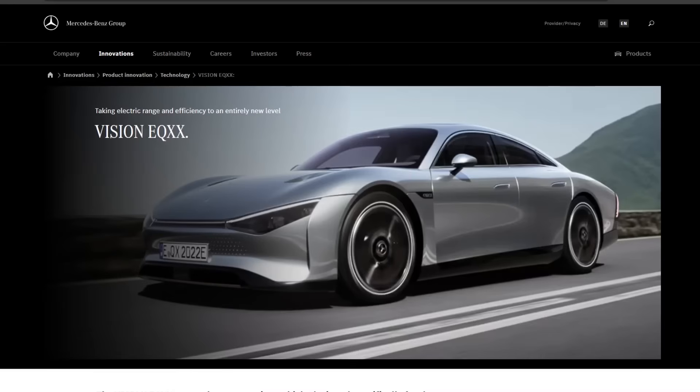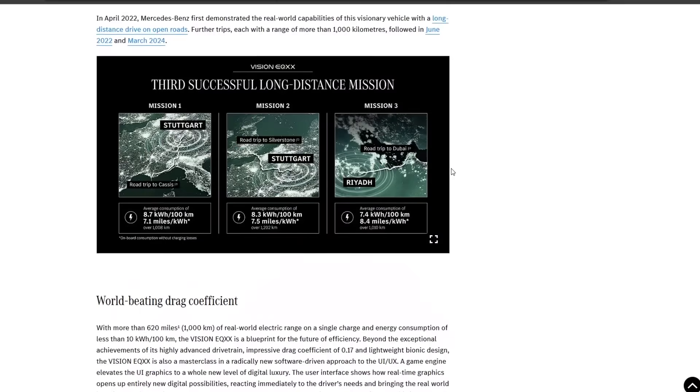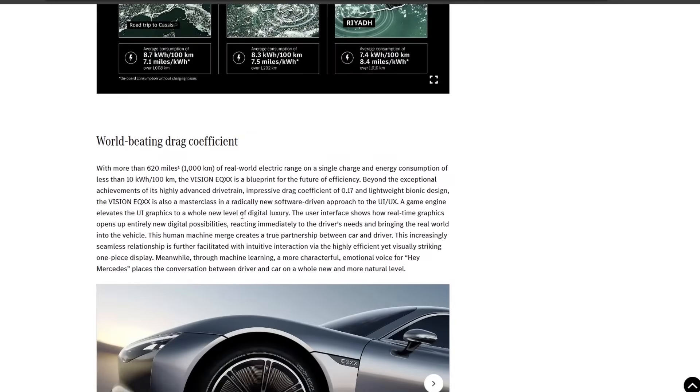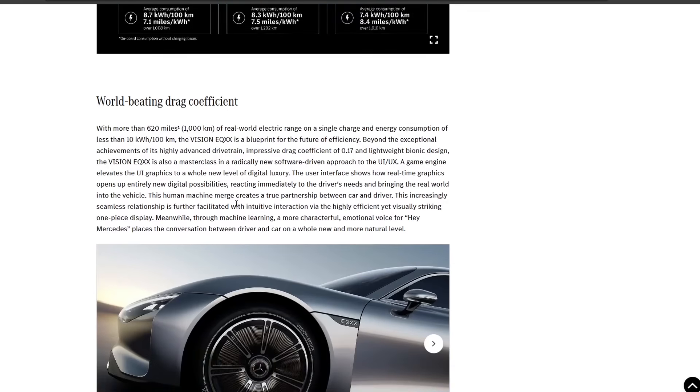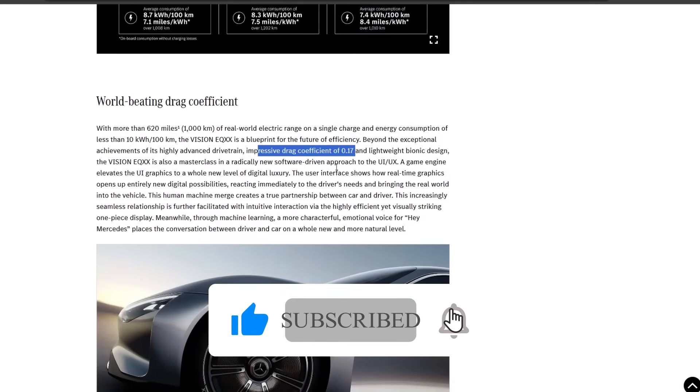A lot of car companies are really focusing on aerodynamics now, not just Aptera, because they understand that efficiency equals range, which is one of the big barriers to EV adoption — range anxiety. This concept car achieved a coefficient of drag of 0.17, and they tested it out in the real world and got over 620 miles of range with their battery pack. 1,000 kilometers was kind of the benchmark they were going for. Drag coefficient of 0.17, this was in 2022.